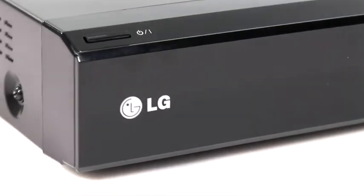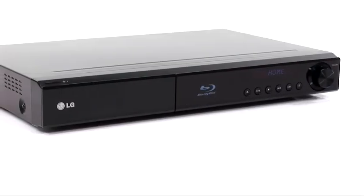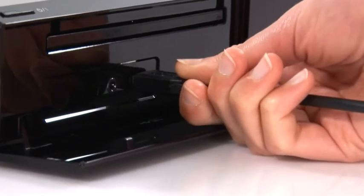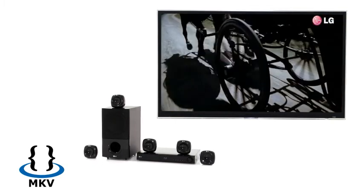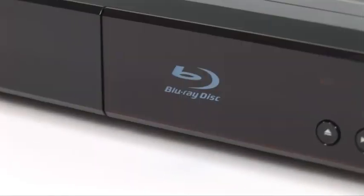Share your latest movies, music, and photos with friends and family by plugging your external hard disk drive directly into your HB405SU. Experience ultimate high-definition MKV movie files that you can download from the internet onto USB or disk and play back on your home cinema system.